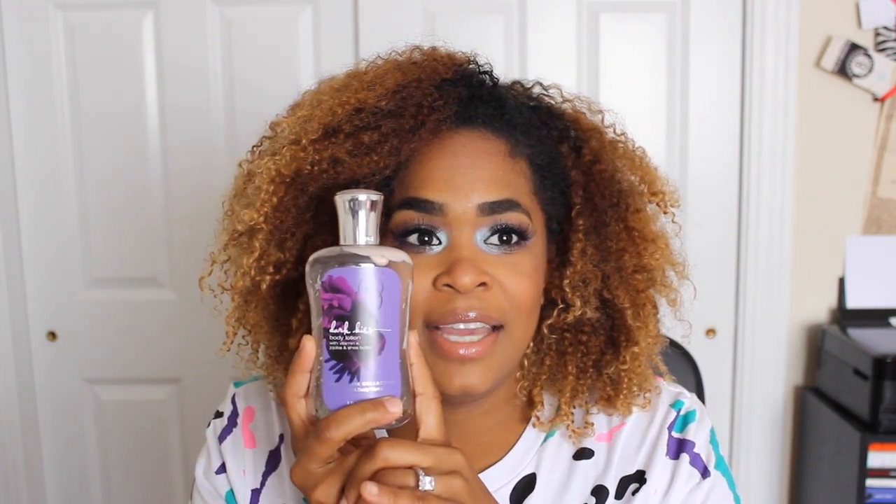This one is Dark Kiss from Bath & Body Works — when I think of a scent I love, this is it and I would repurchase it. But because I have so many things to go through and I don't even think this is available anymore, I wouldn't right now.